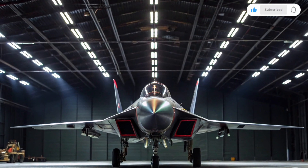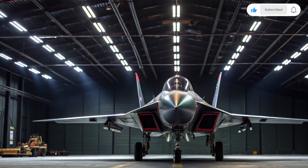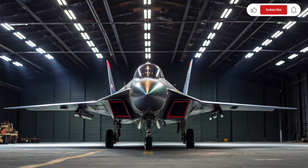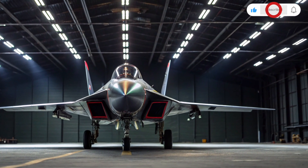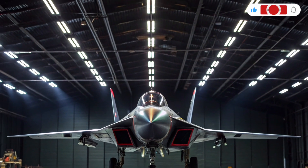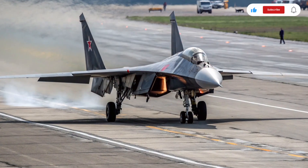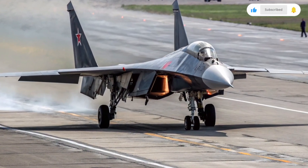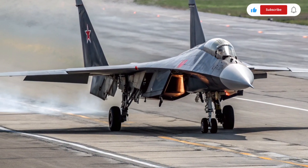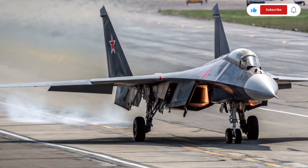The forward swept wings are not just for show — they provide incredible maneuverability at both subsonic and supersonic speeds, allowing the jet to perform tight turns and maintain control even at extreme angles of attack. This level of agility makes the Su-47 an exceptional dogfighter in theory, giving pilots the ability to outmaneuver opponents in complex air combat scenarios.